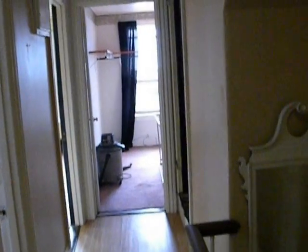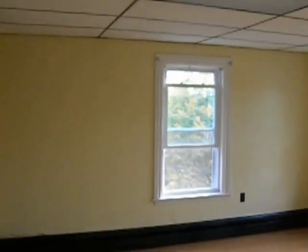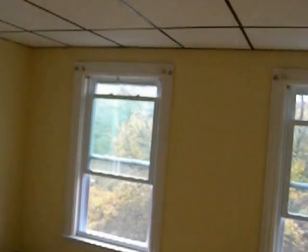On the second level, we have three bedrooms, full bath, large walk-in closet here. All rooms are approximately 14 by 14. Two placement windows. Really not a small room in the house.